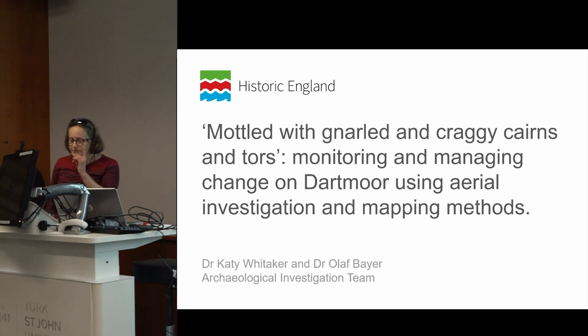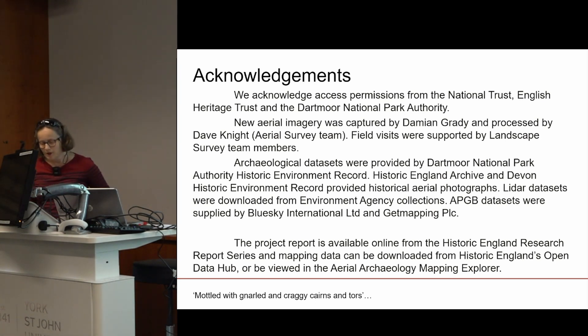At one of these guardianship sites, our aerial survey work has fed directly into a peatland restoration scheme. I'm going to describe the Upper Plymouth Valley guardianship site, the work completed by the Historic England team, and how the survey has influenced the peatland restoration program.